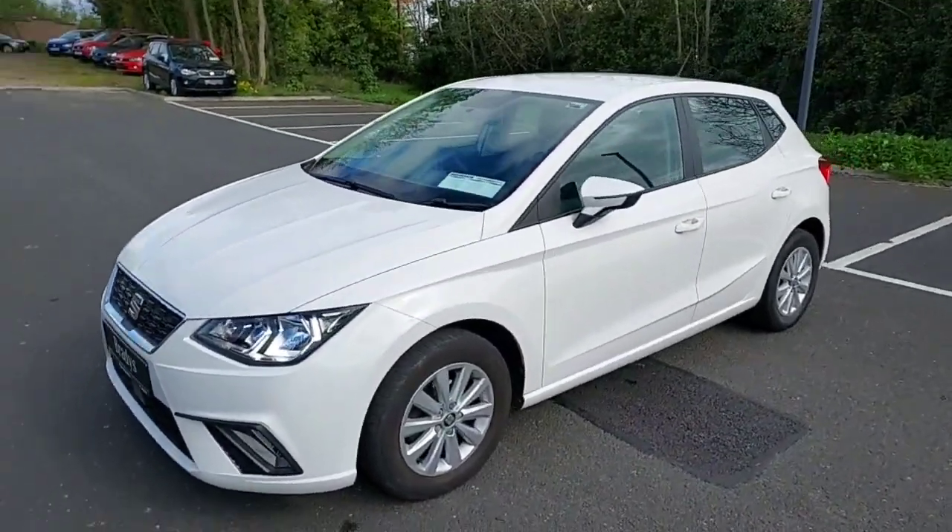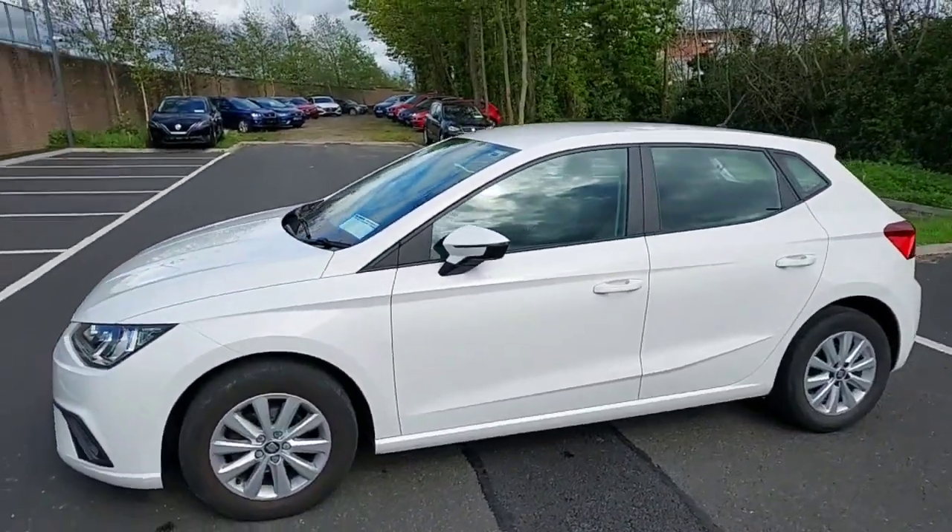Hey guys, Keane here from Brady's. Today I'm going to be showing you our 2018 Seat Ibiza.